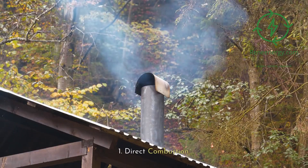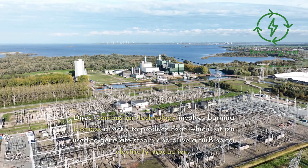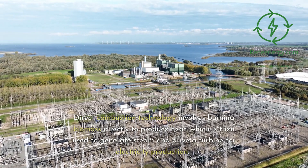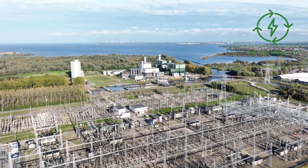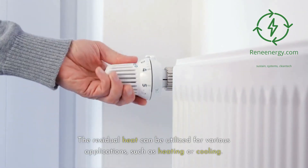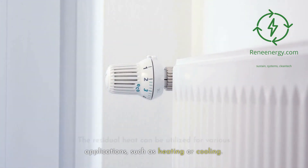1. Direct Combustion. Direct combustion technology involves burning biomass directly to produce heat, which is then used to generate steam and drive a turbine for electricity production. The residual heat can be utilized for various applications, such as heating or cooling.